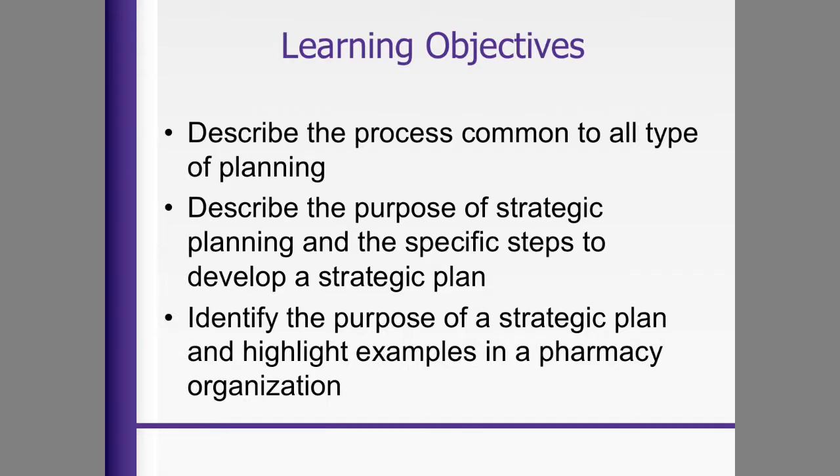In this lecture, we're going to describe the process of planning, describe the purpose of strategic planning, and go through some of the specific steps, and identify the purpose and highlight some examples.